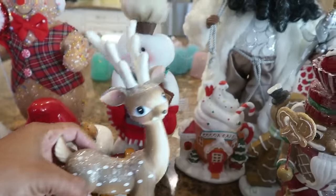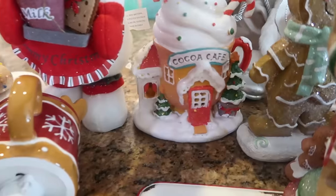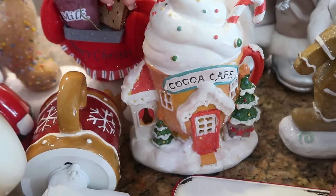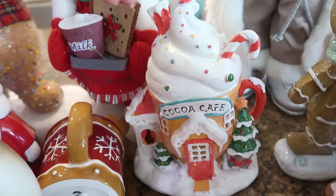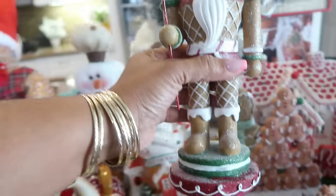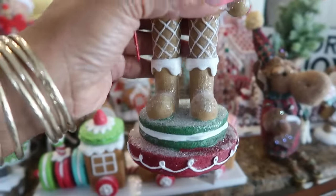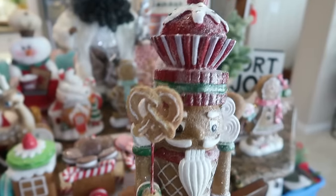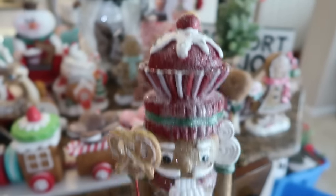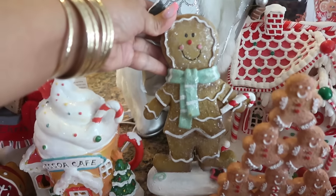That little reindeer — I actually had three different ones and two of them broke, so I only have one left. The cocoa cafe actually plugs into the wall and lights up. And this is also one of my favorite little soldiers right here — he's standing on a macaroon. I love that he's brown. His beard is cute, he's holding a pretzel and he has a cherry on top. I just really like him.